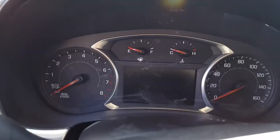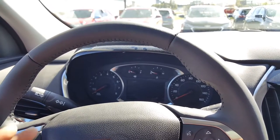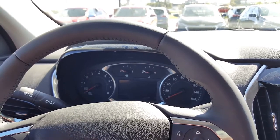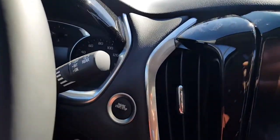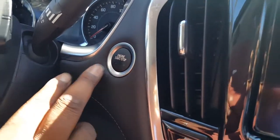Over here on the driver's side, this is what your dash looks like. You have 160 on the dash, and you have your fuel tank and your oil and everything, and your RPMs on this side. This is also a push start — as long as you have that key, you push it to start it up.